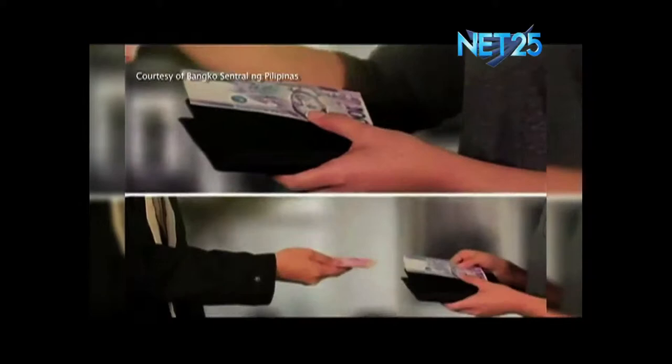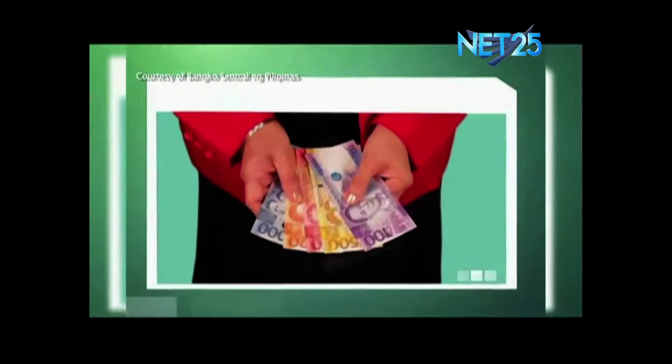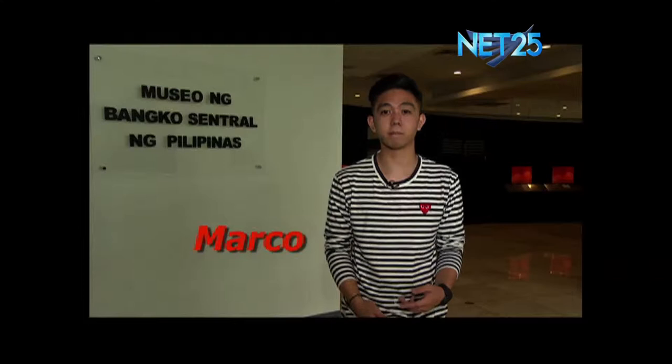They say money is the blood of an economy. In our daily living we use money — both bills and coins — to buy our food, pay bills, and more. But how did this system of paying and buying using a piece of paper and shaped metal start? Haven't you ever wondered how people bought their needs in the past, without a modern concept of money? We are here today at the Central Bank of the Philippines Money Museum to find out.